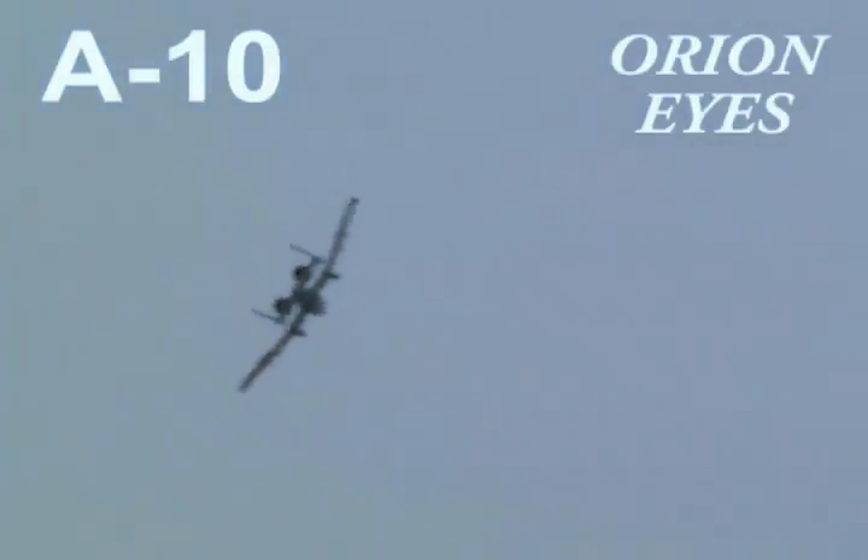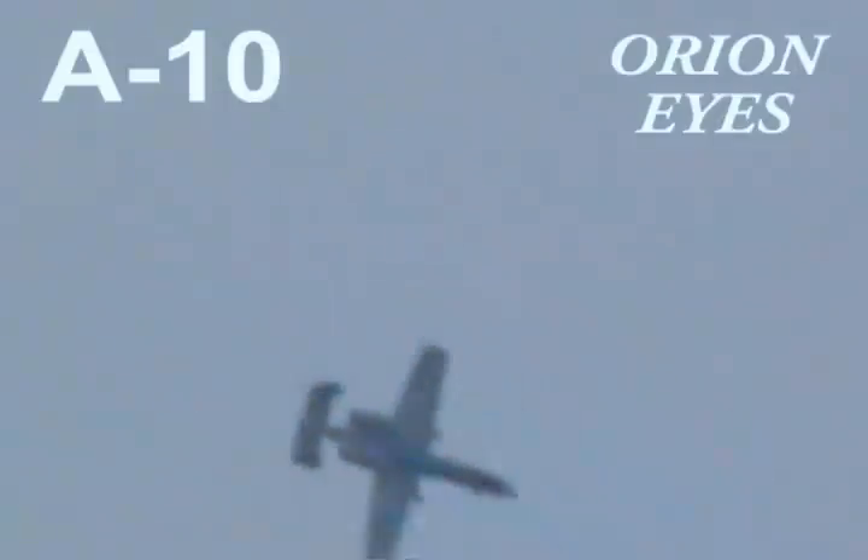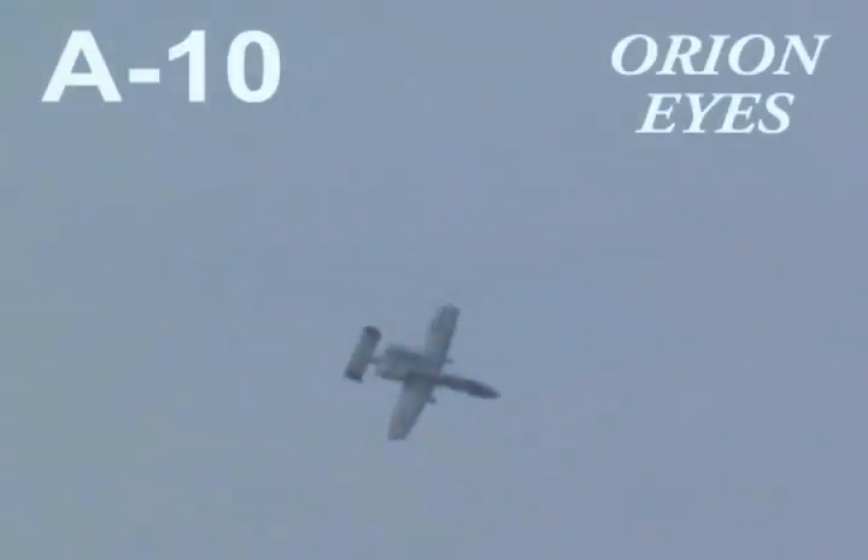Major Thorpe is repositioning the A-10 for a slow roll along the show line to demonstrate the Warthog's precise handling characteristics. As Major Thorpe rolls the A-10, you will notice a fake canopy painted on the belly of the aircraft directly underneath the cockpit. This false canopy is designed to deceive enemy ground troops as to the A-10's direction of turn.